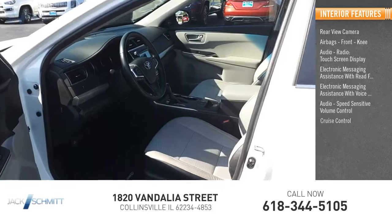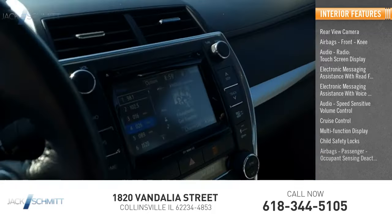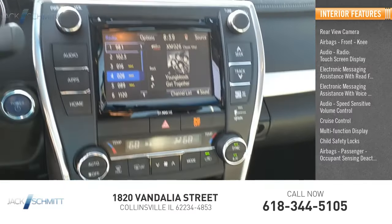Additional interior features include speed sensitive volume control, cruise control, multifunction display, child safety locks, passenger airbags, and occupant sensing deactivation.